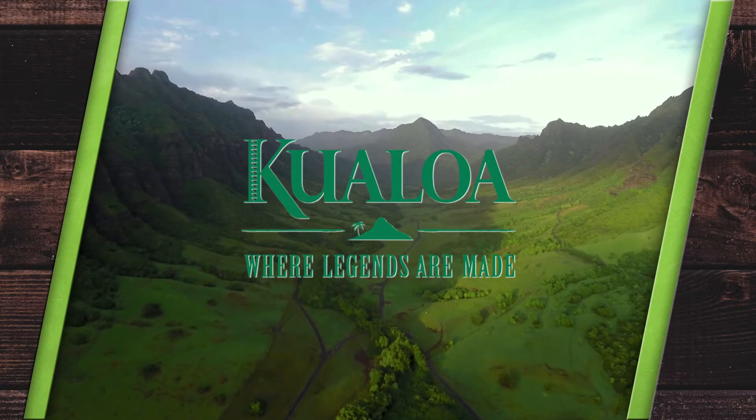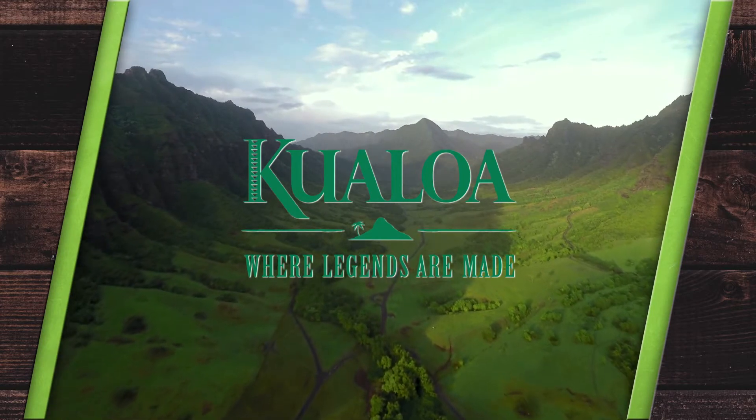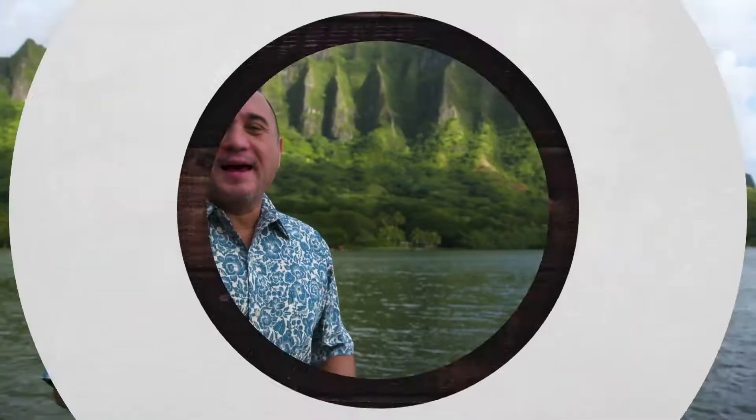This season of Cooking Hawaiian Style is presented by Kualoa Ranch, where legends are made. You've got Lanai with another edition of Cooking Hawaiian Style, presented by Kualoa Ranch. And today in the kitchen, we've got a very special guest from the catering company Memoirs, Peter Foster.